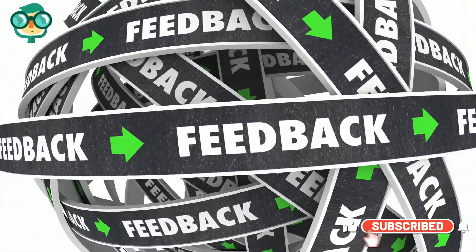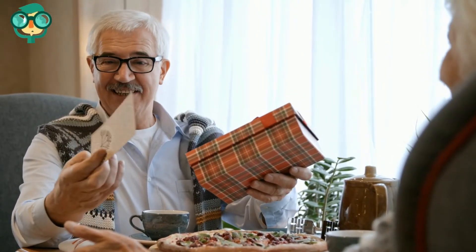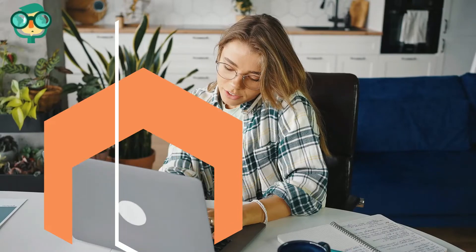Get feedback on your work. Give sample cards to family and friends to get feedback, especially if they are in your target market. Produce your cards. You can find a variety of materials for making cards in craft stores, including thick cardstock and delicate rice papers.